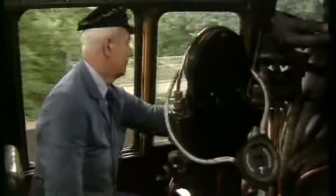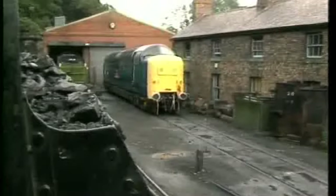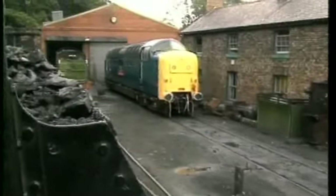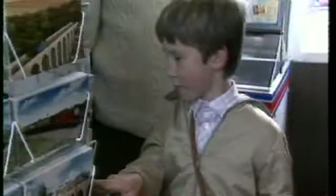This is the line for the real enthusiast — from the footplate to the loco shed and souvenir shops, it's all there.